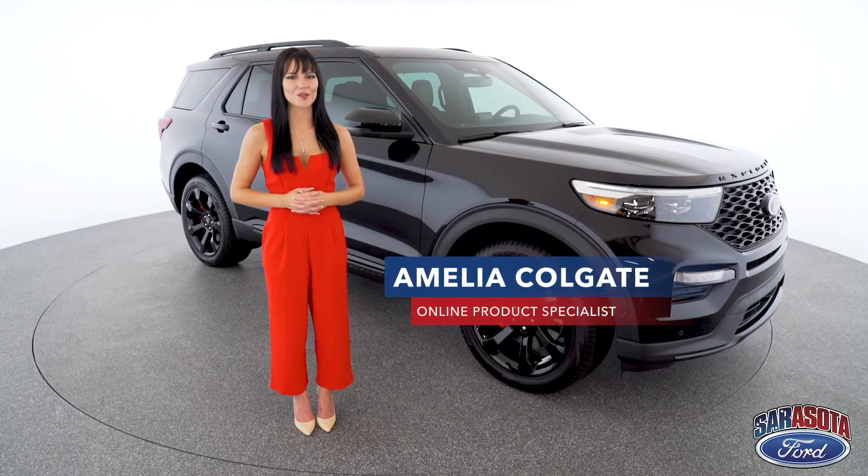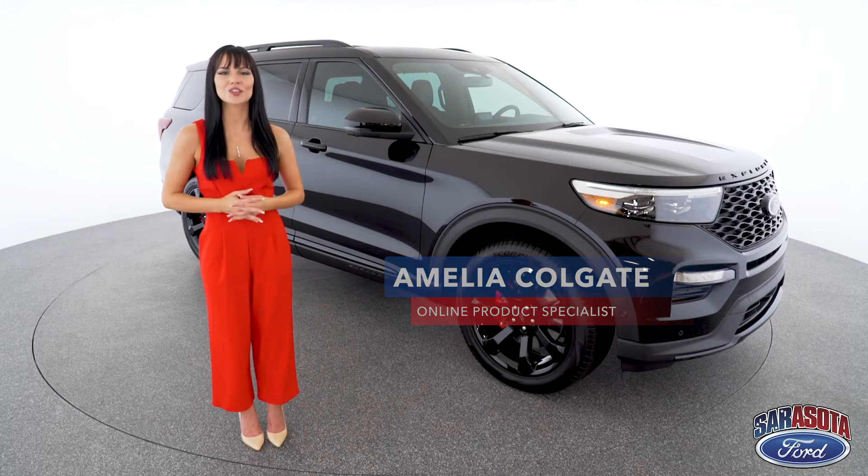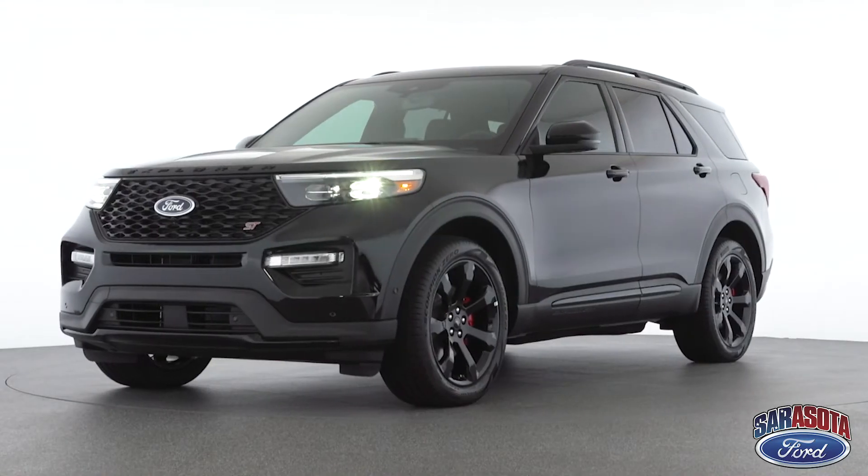Hi, I'm Product Specialist Amelia Colgate and this is the all-new 2020 Ford Explorer ST.